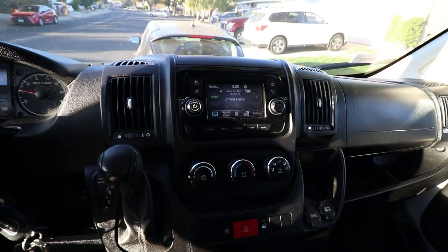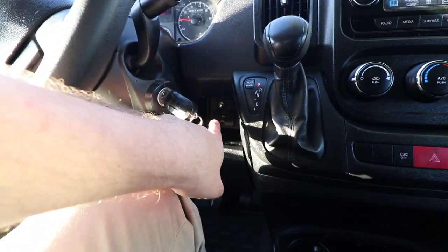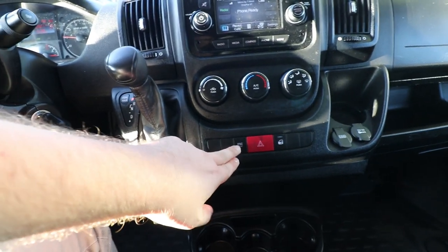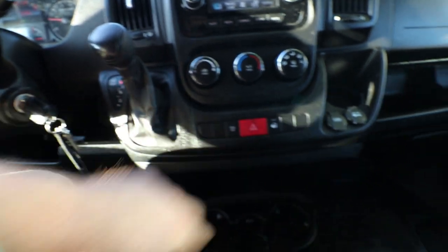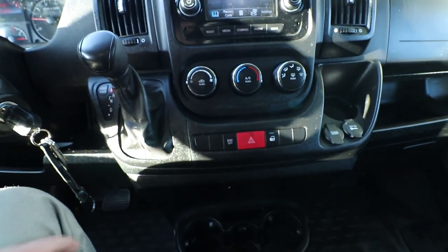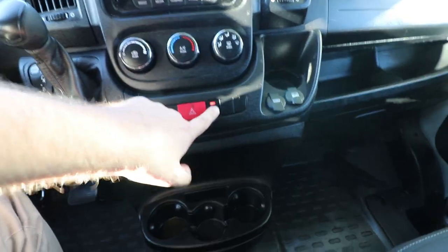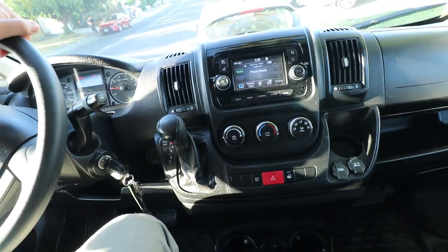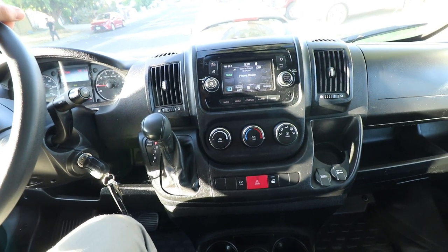I got all the fun things — I got auxiliary USB down there, all mode. I don't know what that electronic button means; if you guys know, put it in the comments. Hazards. Door locks, which is pretty cool — press that and it unlocks everything, which is really convenient on the passenger side. I only have one key for this vehicle, so that does suck.